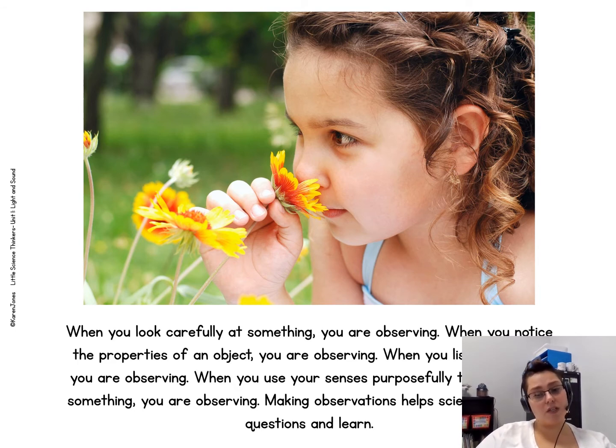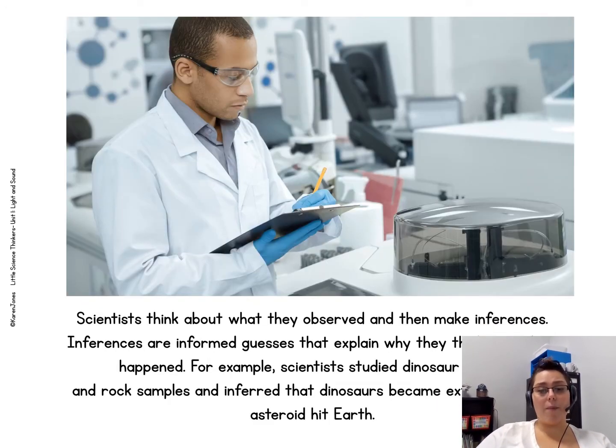Making observations helps scientists answer questions and learn. Scientists think about what they observed and then make inferences. Inferences are informed guesses that explain why they think something happened. For example, scientists studied dinosaur fossils and rock samples and inferred that dinosaurs became extinct when an asteroid hit the earth.